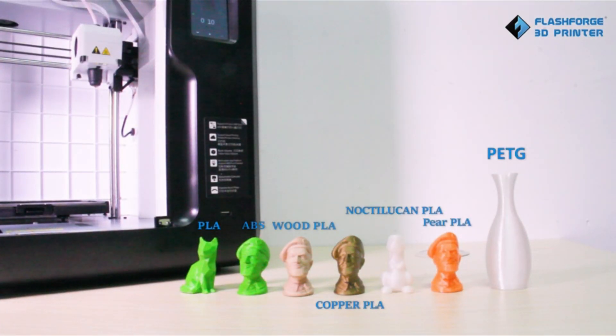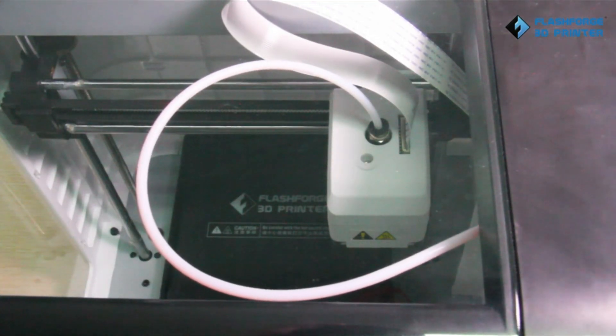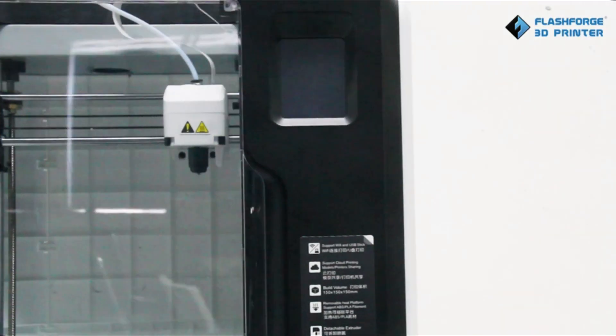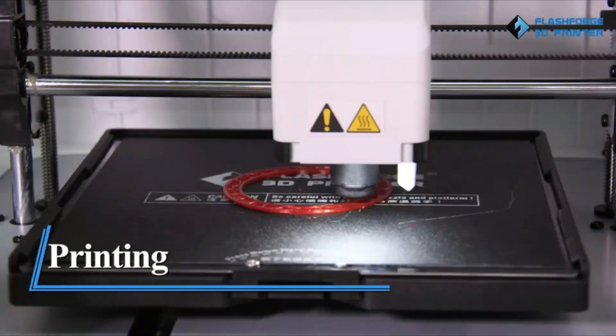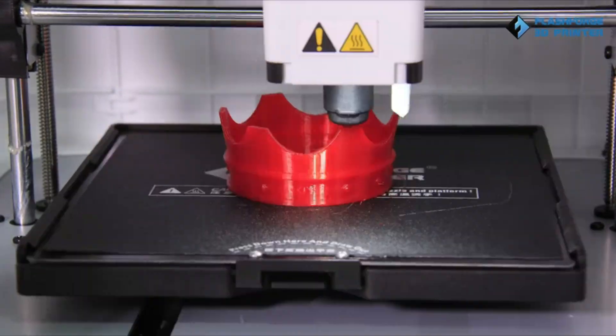It is compatible with a wide range of filaments, including PLA, ABS, and PETG, and produces high-quality prints with a resolution of up to 100 microns. Overall, the FlashForge Adventurer 3 is a reliable and affordable option for anyone looking to get started with 3D printing.